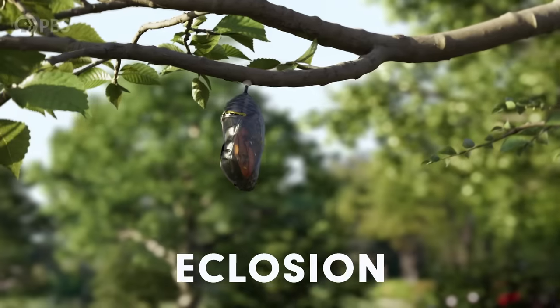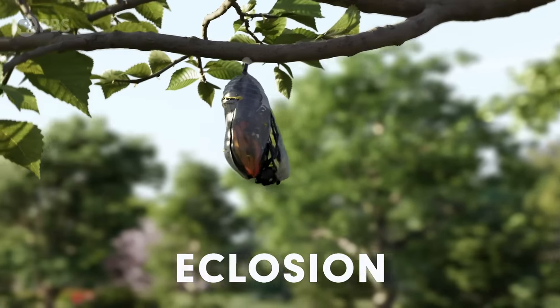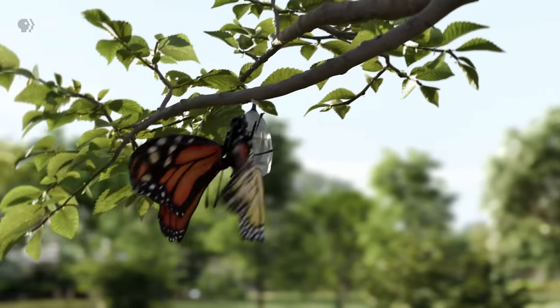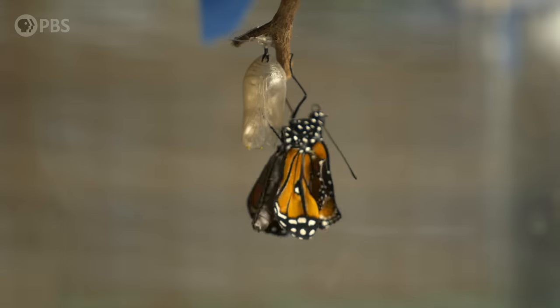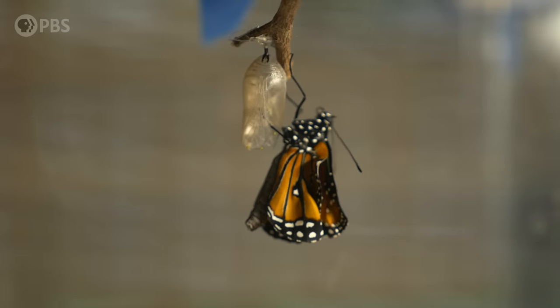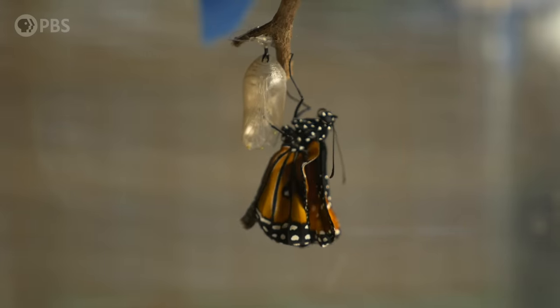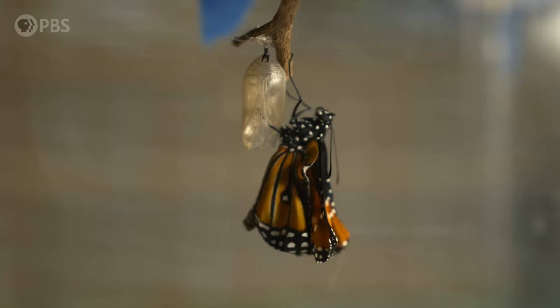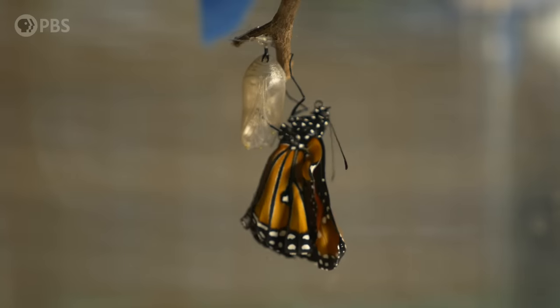This part of the process is known as eclosion. It starts when the butterfly's brain releases yet another hormone that gives it the strength to bust through the chrysalis wall like the Kool-Aid Man. And once the butterfly is free, it hangs upside down and pushes a blood-like substance through its wings to help them expand. This finally allows the wings to dry and harden enough so the butterfly can take its first flight.